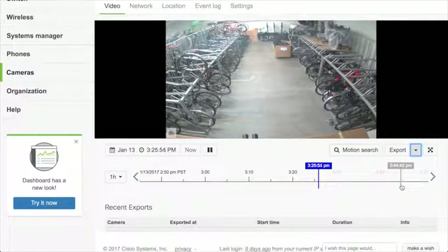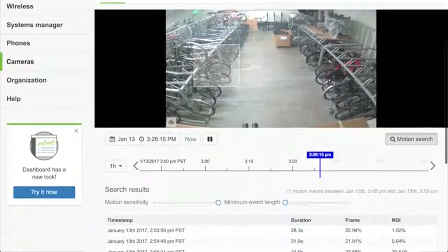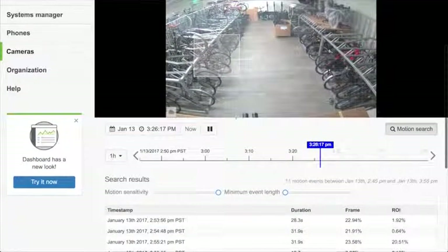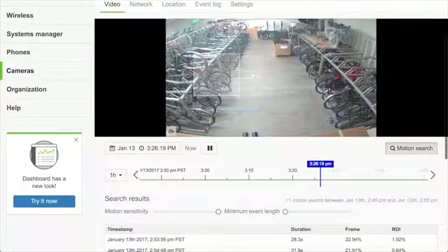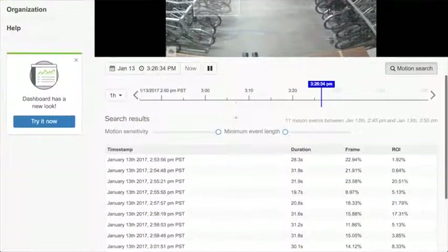The most exciting feature is motion search. If I click motion search, I can select any part of the scene and see what happened in that area at any time in the past. Because the camera is recording everything and we analyze all the video at the edge, we can find out what happened at any point in time for any part of the scene. I have results showing what happened at a particular time, sortable by time it happened, duration, and ROA — region of interest.